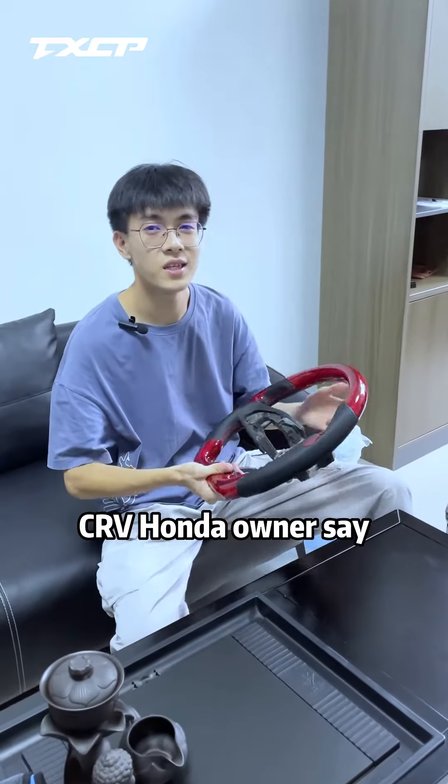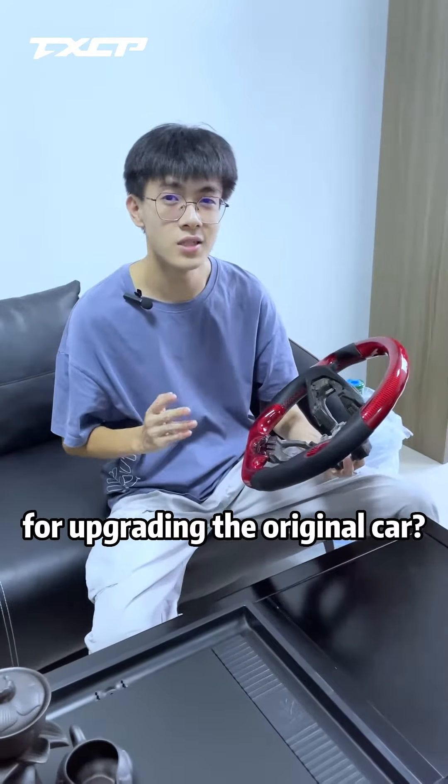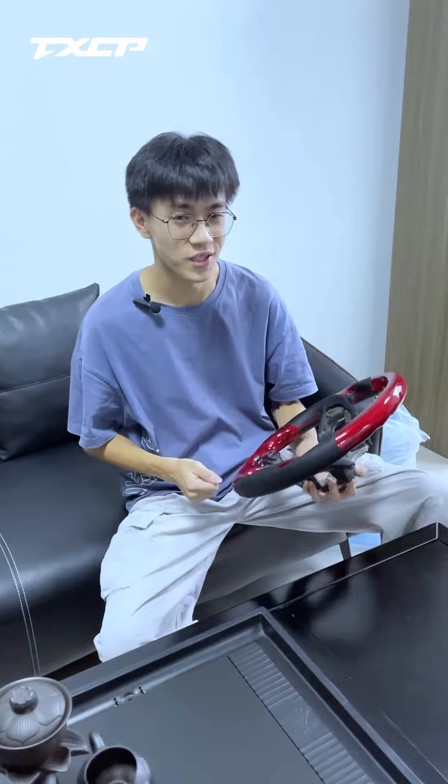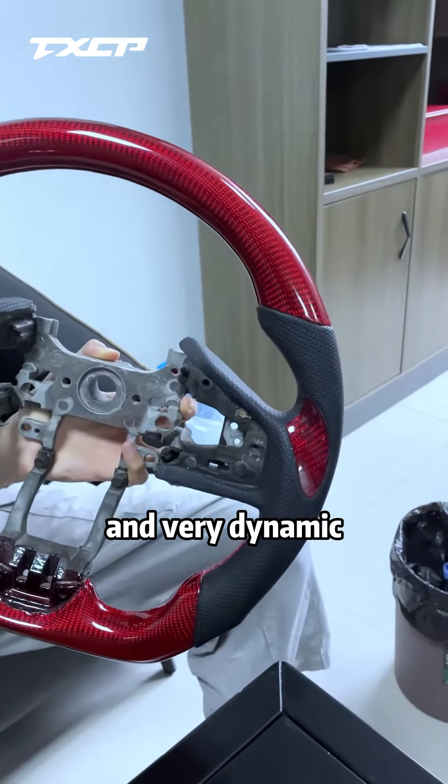Hello everyone! Today we had a Honda CR-V owner's day. Are there any special styles for upgrading the original car? He didn't want to do the usual black carbon fiber, so I recommended him this red carbon fiber steering wheel. It's still very handsome and very dynamic.